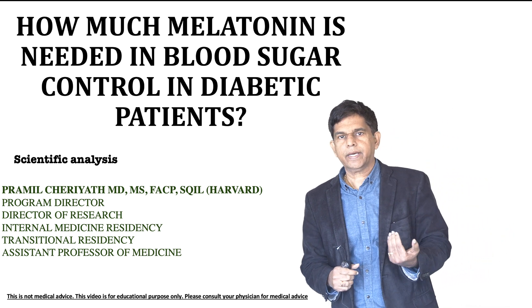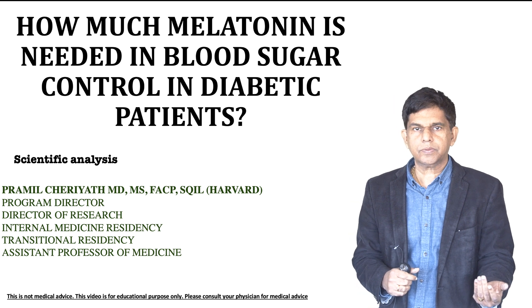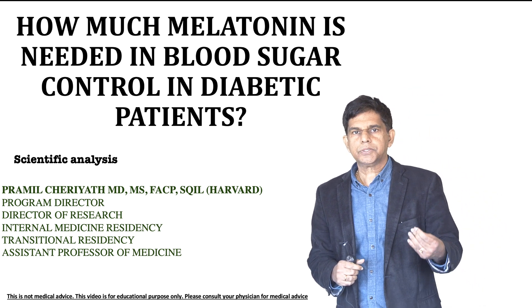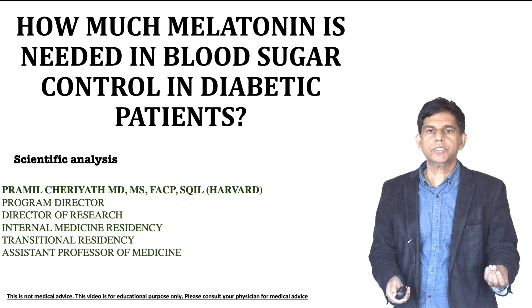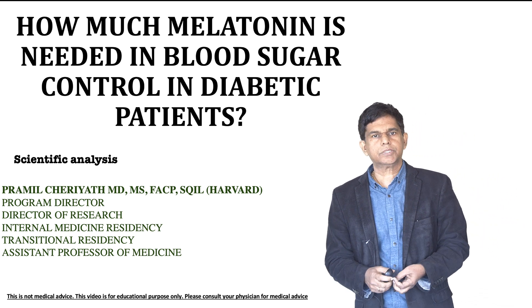My name is Pramil Charyat. I'm a program director of internal medicine residency and transitional residency. I teach medical students and medical residents. I'm also director of research and assistant professor of medicine at two major universities. So let's get into our subject.